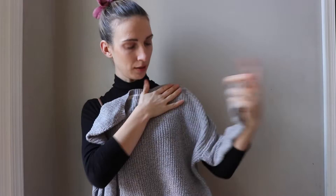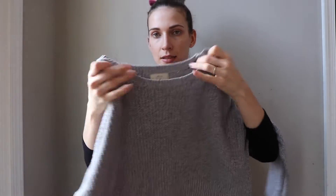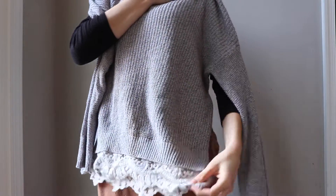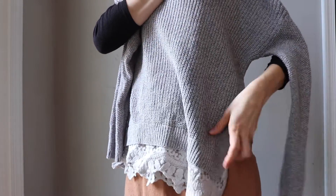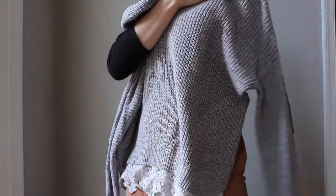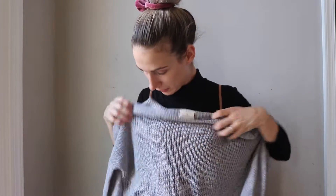Now moving to the clothes. First up is this beautiful gray sweater — it's size extra small, but it's oversized; even though I'm a small, it's pretty wide. The brand is Pins and Needles. I love that it has this lace trim on the bottom. It's a super soft sweater in really good condition — barely any sign of wear.